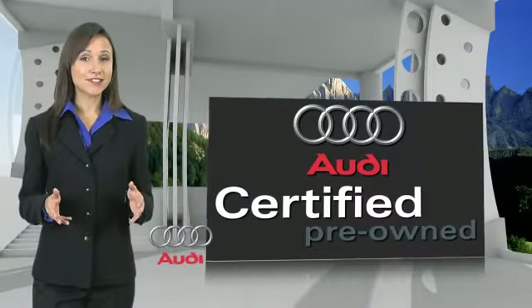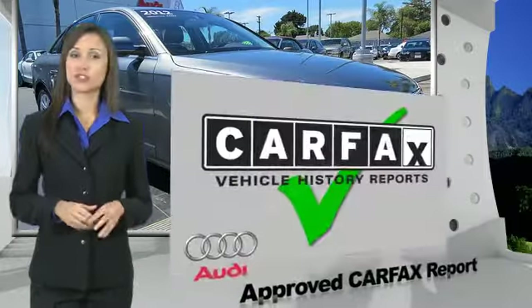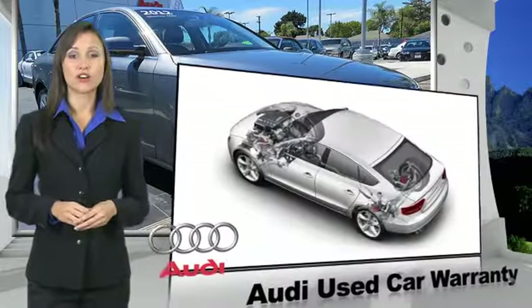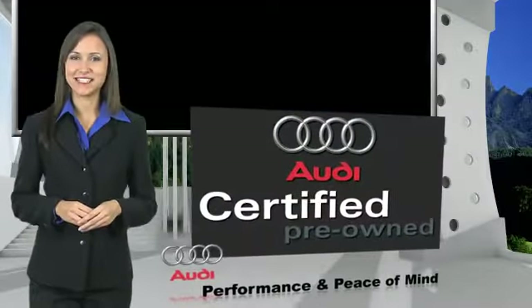There are 300-plus reasons the Audi certified inspection is the industry's most rigorous. No other manufacturer puts their certified cars through a tougher examination. All certified cars are also backed by first-rate service and support — Audi certified cars: performance and peace of mind.